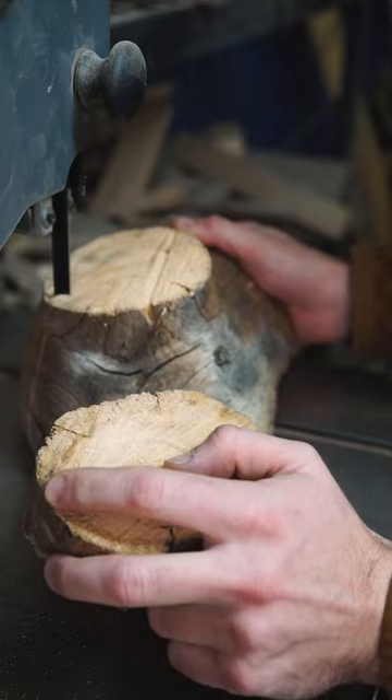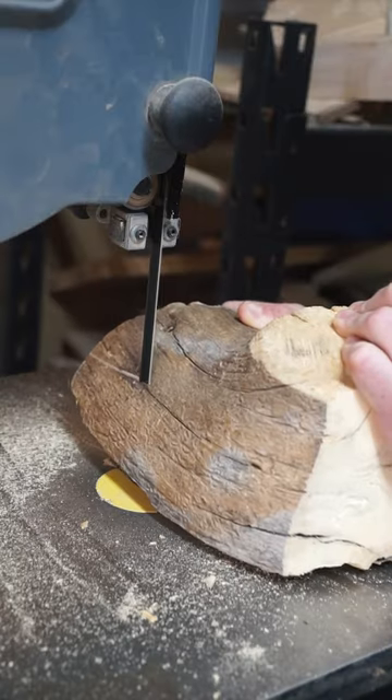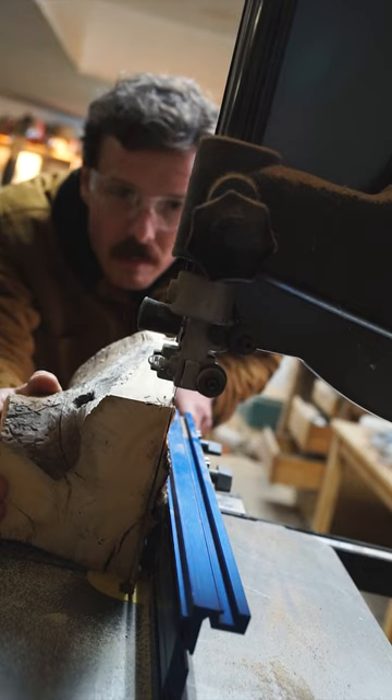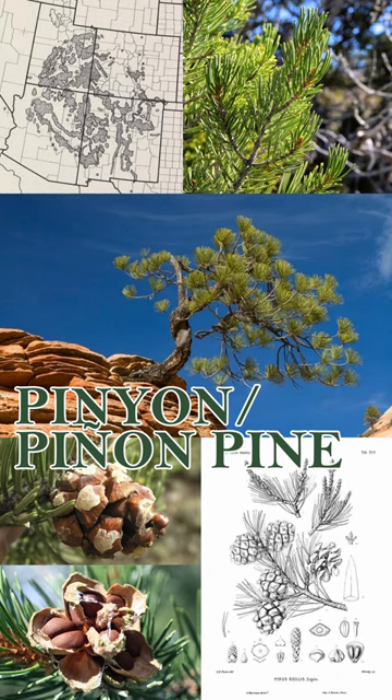It's state tree time, and check it out. It's a log — specifically, it's a piece of pinyon pine, which means the state we're making today is the Land of Enchantment itself, the great state of New Mexico, which designated the pinyon pine as its state tree in 1949.